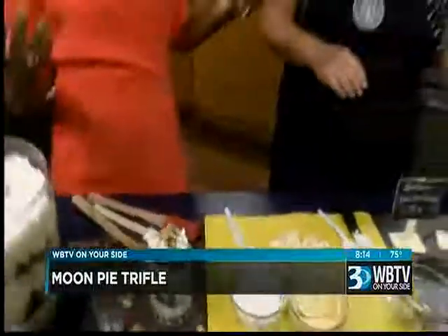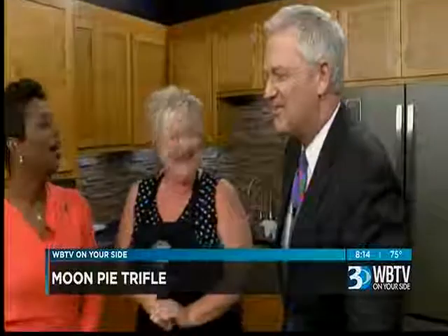You can get as creative as you want with trifles. A trifle is so easy to do, and with all the fresh fruit and everything, you could do a very healthy one. This is not one of those. Look who suddenly appeared in the kitchen — I'm looking for your R.C. Cola too.